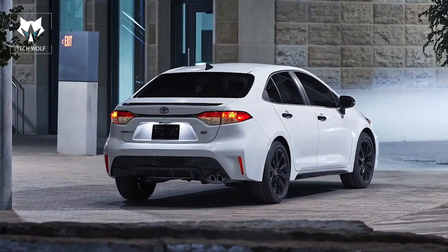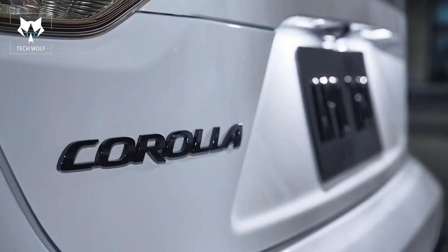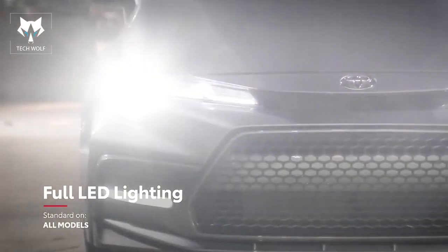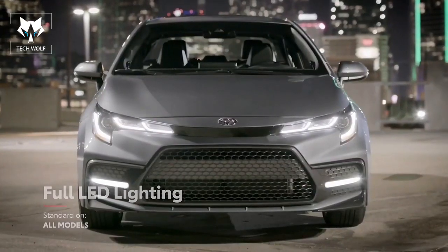Similarly, SE Nightshade Edition adds intrigue with its blacked-out grille and wheels, along with other accents that give Corolla a sharp and unapologetic stance. Regardless of grade, all models also feature standard LED exterior lighting, including headlights, taillights, and daytime running lights.